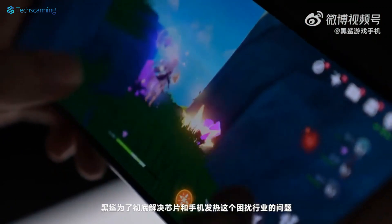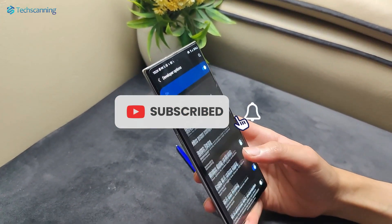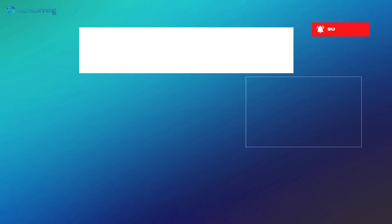I will keep you updated on the Samsung Galaxy S24 series, so be sure to subscribe and hit the bell button. I will see you in the next video. Until then, take care.